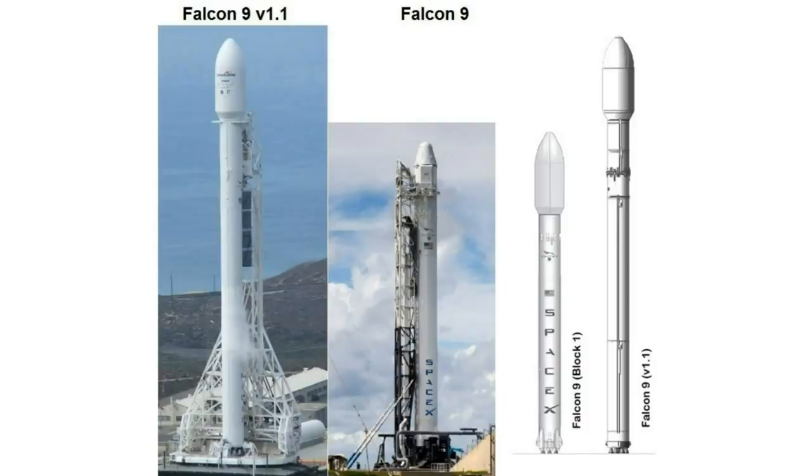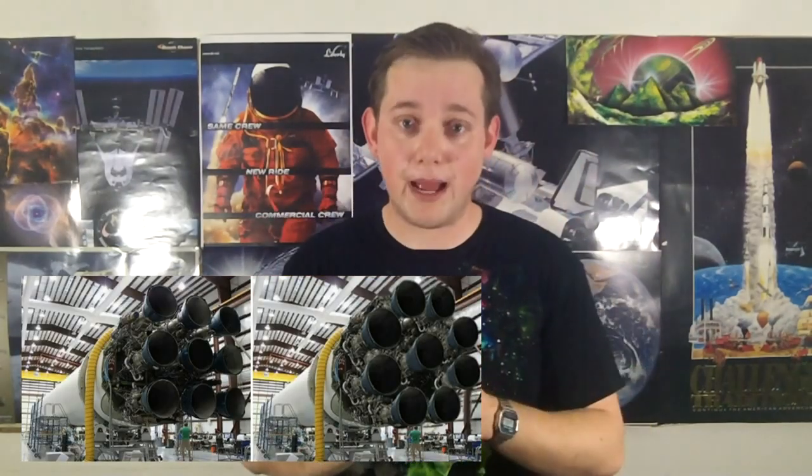All four of these flights flew on the Falcon 9 version 1.1 as opposed to the old 1.0 configuration. The major changes made are that the nine engines have been changed from a straight pattern to an octagonal pattern with a central engine in the middle — still nine engines, just a different pattern to avoid overheats. The version 1.1 rocket also has upgraded Merlin 1D engines, which generate 56% more thrust at sea level. Because of these bigger engines, they've also extended the fuel tank to carry more fuel.